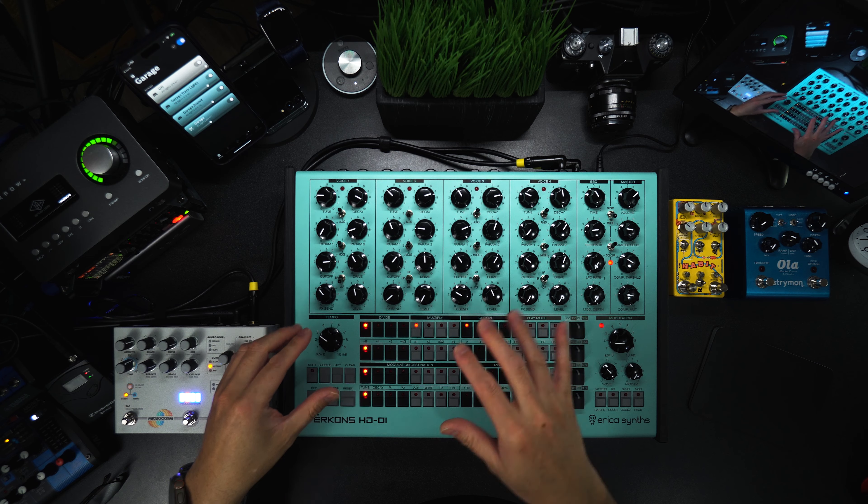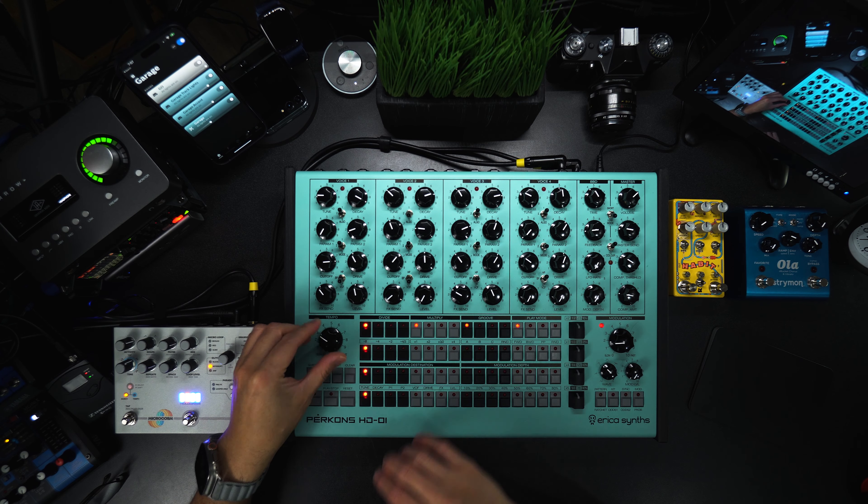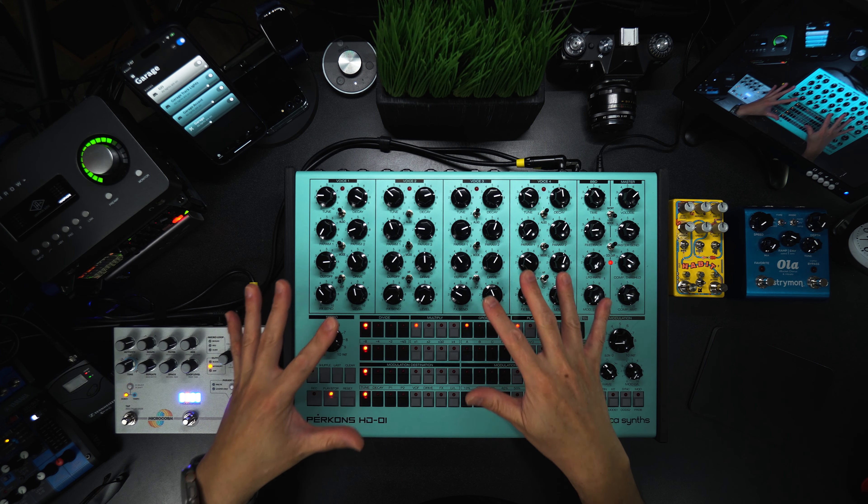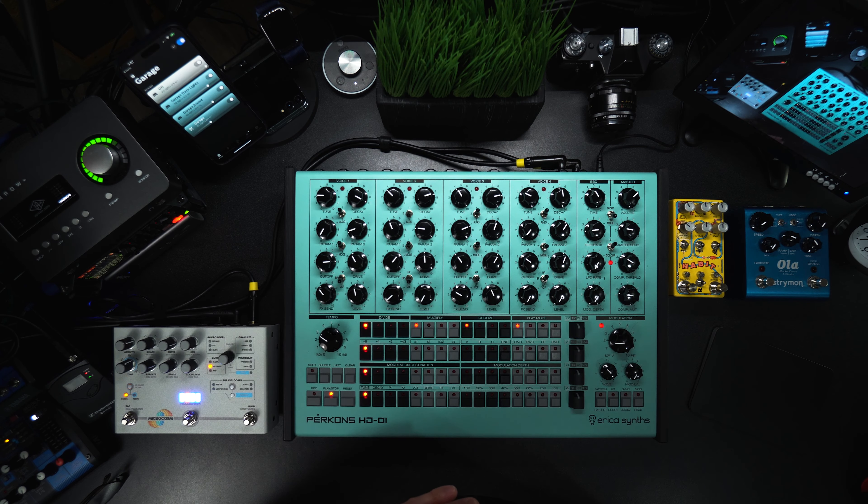There's no setting exact tempo — it's just a knob, there's no screen. Perkons compels you to listen first and tweak the sound, which is a hallmark of a lot of great instruments. And I don't take this for granted: Perkons also just sounds great. It's up there with some of the best-sounding analog sources out there in my humble opinion.